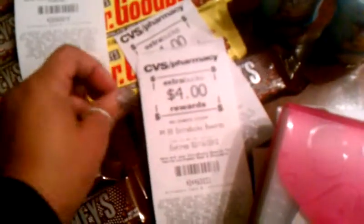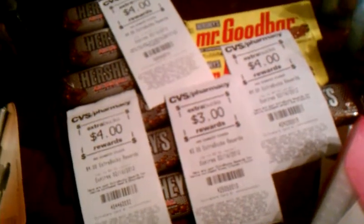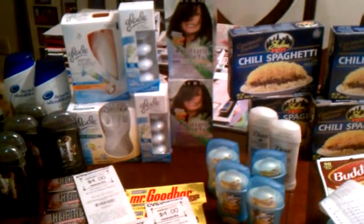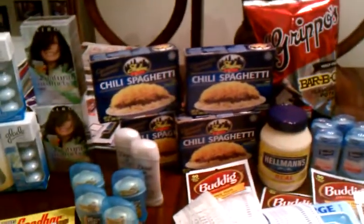I went in with $13 in register rewards and my cash card to start my day. I came back home with my cash card still having $6 on it, and I have $15 in register rewards now. Awesome day — no money out of my pocket except at Kroger's, where I spent $23 and some change for that little bit of stuff. But everything else on the table was totally, absolutely free. Love this cash card at CVS and the ECBs — absolutely amazing. Thanks for watching, subscribe and enjoy your evening. Come back and see me.